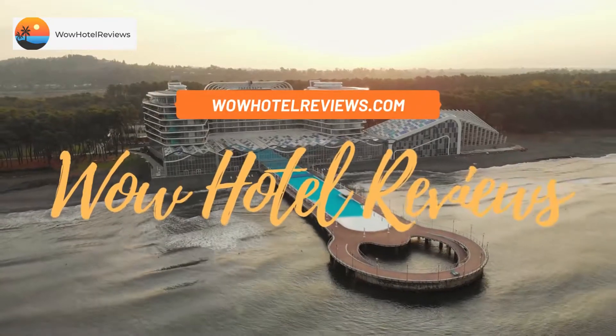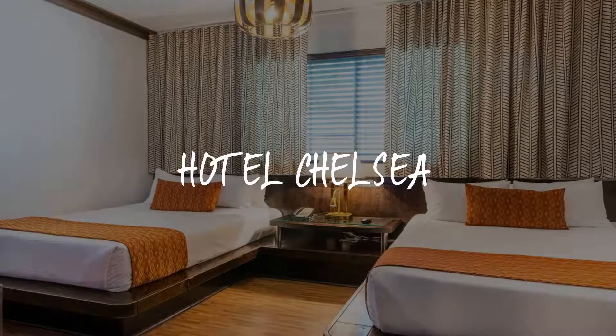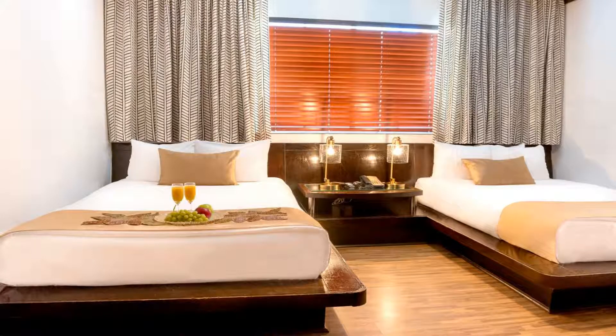Hello guys. Welcome to Wow Hotel Reviews. Today I am reviewing Hotel Chelsea. It's a three-star hotel. Please use our booking.com link in the description to book the hotel and get special pricing.